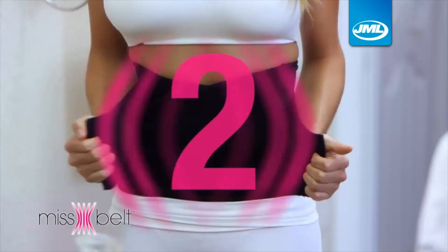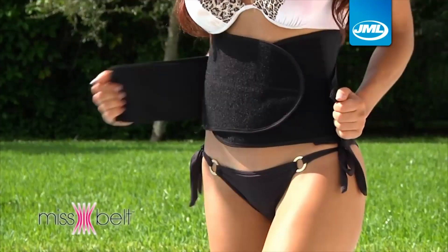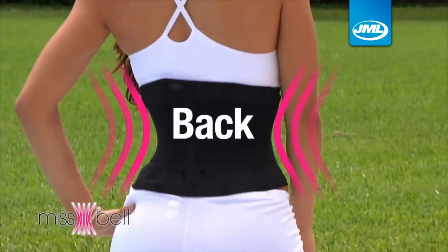Step one compresses and supports. Step two slims your waist instantly. The secret is in the dual compression technology that firmly tightens around your waist, abdomen and back for an instant hourglass shape.